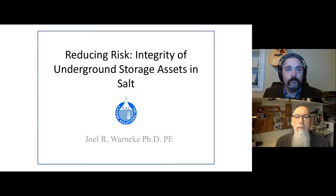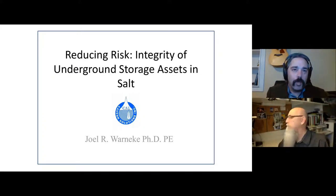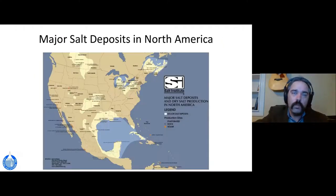Thanks to SparkCon and Russ for the introduction. My name is Joel Warneke and I'm Vice President at Cavern Solutions. I've got a lot of letters behind my name, but I just consider myself a salt miner and underground storage expert. Today we're going to look at reducing risk and integrity of underground storage assets, particularly in salt. What we discuss transfers well to reservoirs, but we'll look at some examples in salt.